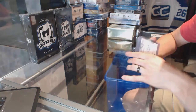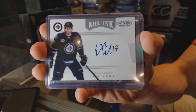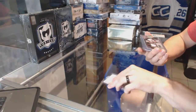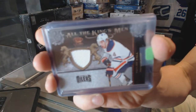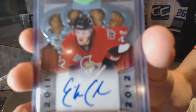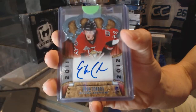We've got an 11-12 Contenders NHL Inc. for the Winnipeg Jets, Eric Fair. We've got an 11-12 Crown Royal All the Kingsmen jersey for the Edmonton Oilers, Taylor Hall. We've got an 11-12 Crown Royal Rookie Autograph for the Ottawa Senators, Eric Condra.